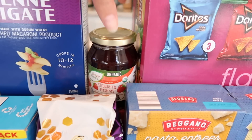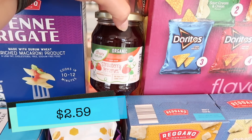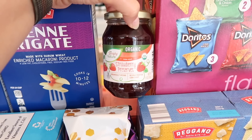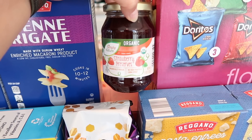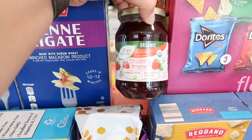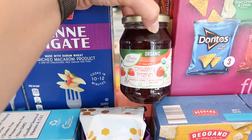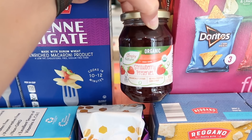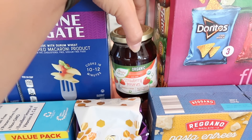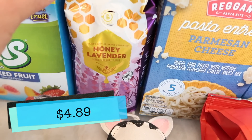I asked Benson if he wanted some jam since he's been having a lot of almond butter and jelly sandwiches. Trader Joe's doesn't have their watermelon jam out yet, so I thought this would be a good substitute. Benson picked the strawberry — there was also raspberry and blueberry — and that'll be for his sandwiches.